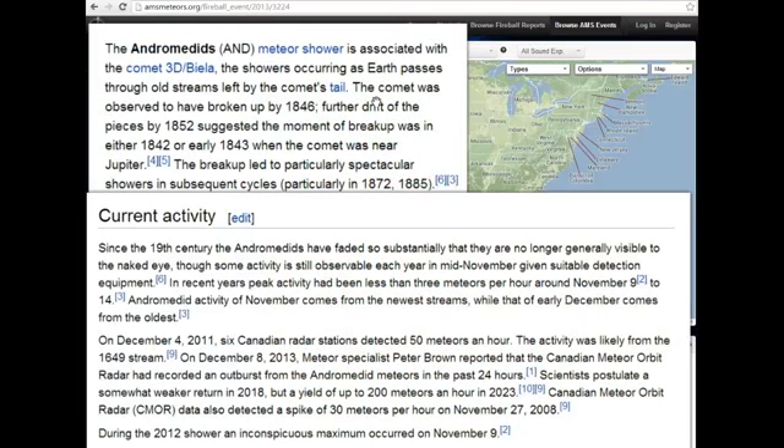Now, one report attributed it to the Geminids, the other to the Andromedids — there are two different reports. It depends on what news channel you read and who they were talking to at NASA or the different meteor groups. But the Andromedids are from Comet 3D Biela.